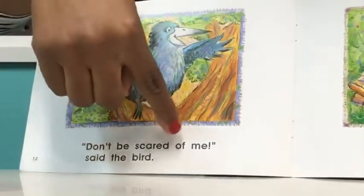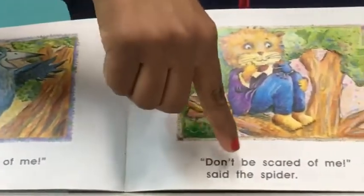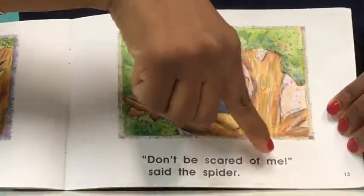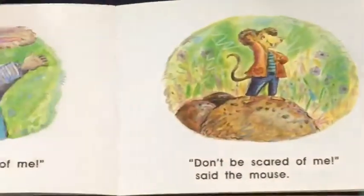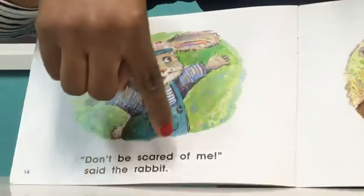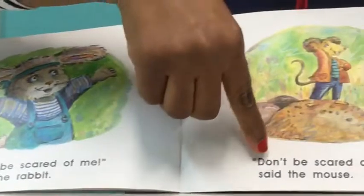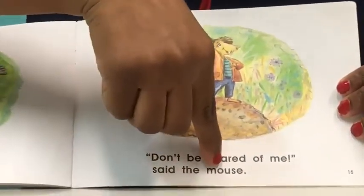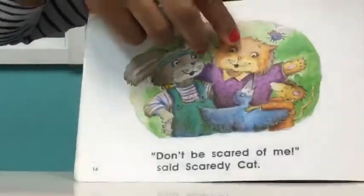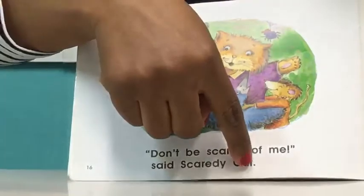"Don't be scared of me," said the bird. "Don't be scared of me," said the rabbit. "Don't be scared of me," said the mouse.